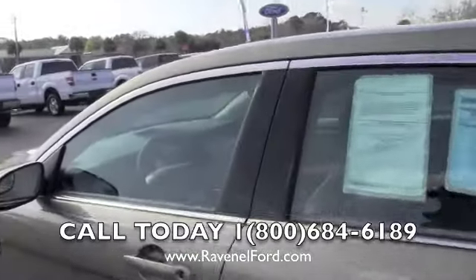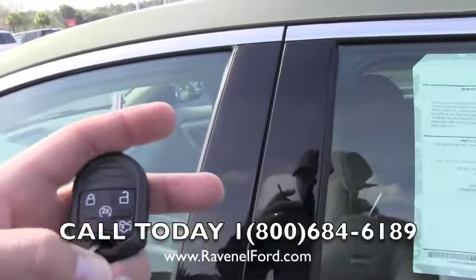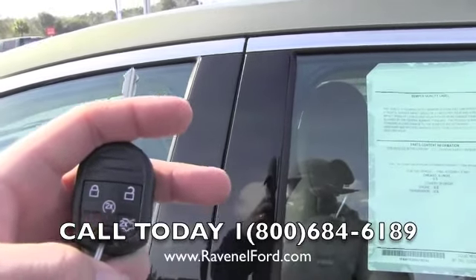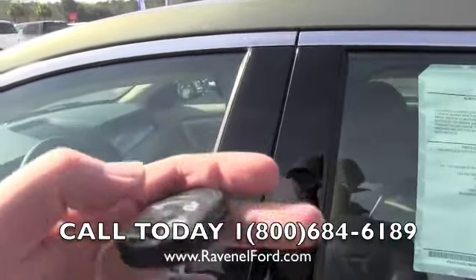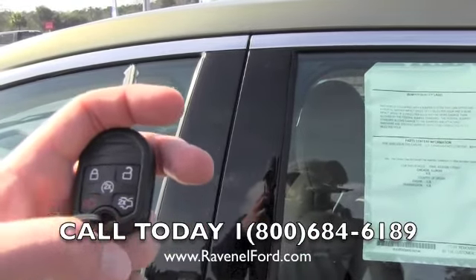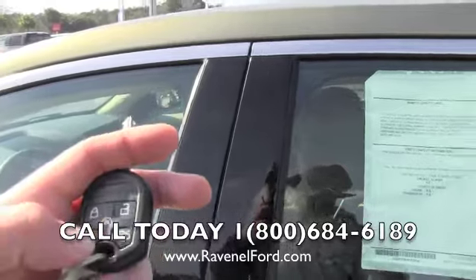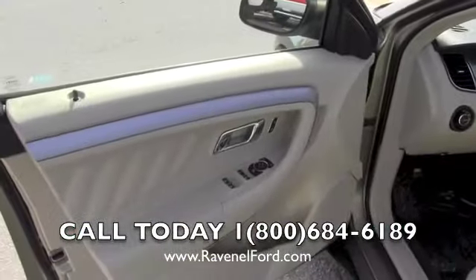Let's check out the interior. Here's the key for the vehicle. You've got lock and unlock, and this middle button that says '2x' is the remote start — hit it twice and it'll crank the vehicle up. You also have trunk unlock and a horn panic button. Let's go ahead and get in.